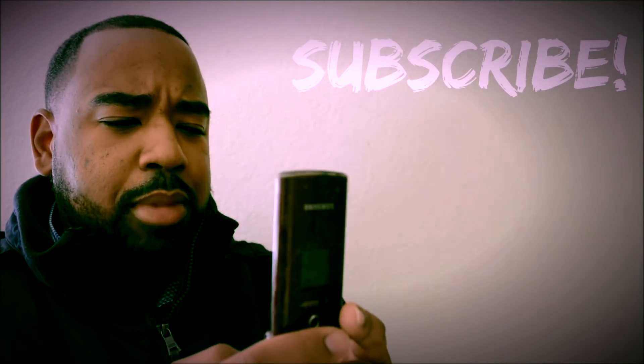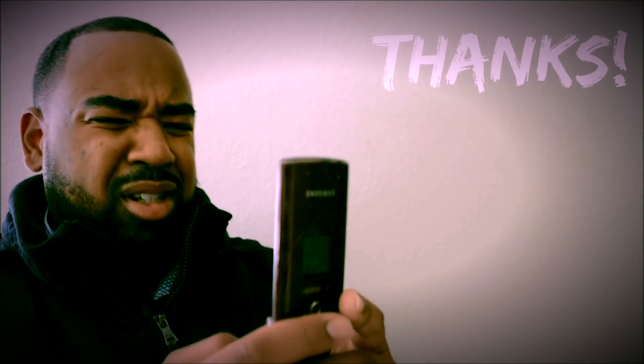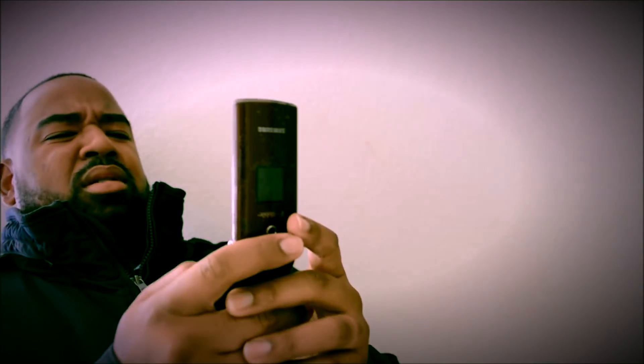Y'all keep getting all these messages in my phone. What is going on? Why the heck you got a flip phone? Second of all, you might be getting bluejacked. Hey, what's good YouTube? I'm Dewan.